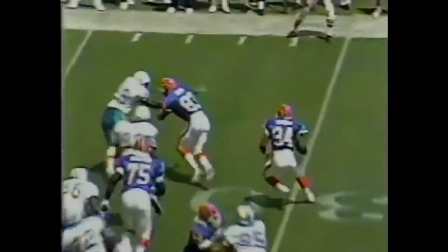First and 10, after a 24-yard return, Thurman Thomas pouncing it out and getting a good block from his wide receiver Andre Reid, all the way to the 38-yard line.